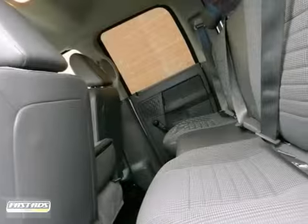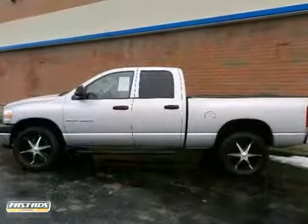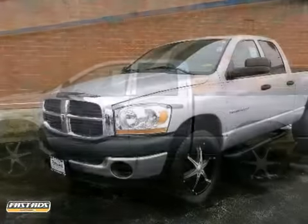This 1500 is ruggedly handsome on the outside yet refined inside with a wide array of features for your comfort and convenience. Take it for a test drive today.